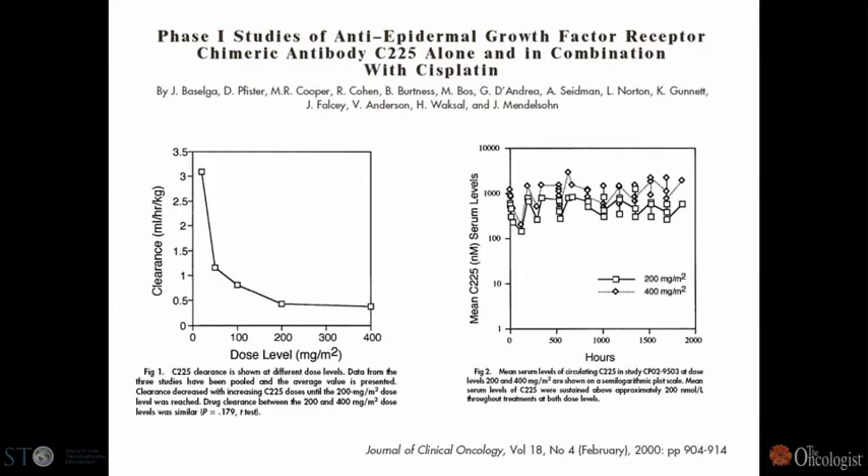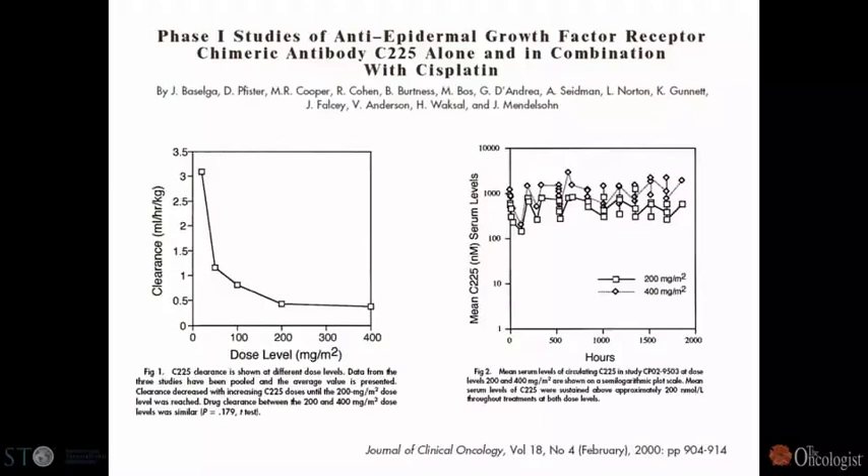A warning sign: this trial was sponsored by ImClone and was famous for a variety of things. The most interesting scientific issue is that we made a terrible mistake that delayed enrollment for about a year and a half. We had laboratory data suggesting that if we reached a trough serum concentration of more than 20 nanomolar of the antibody, we would achieve maximum inhibition of the receptors.